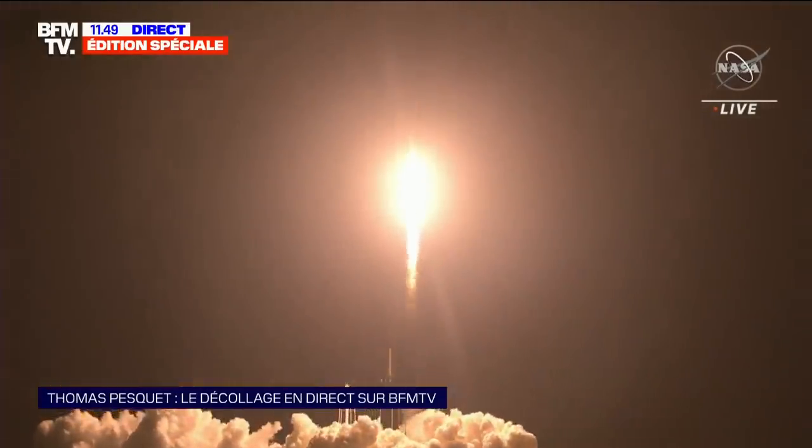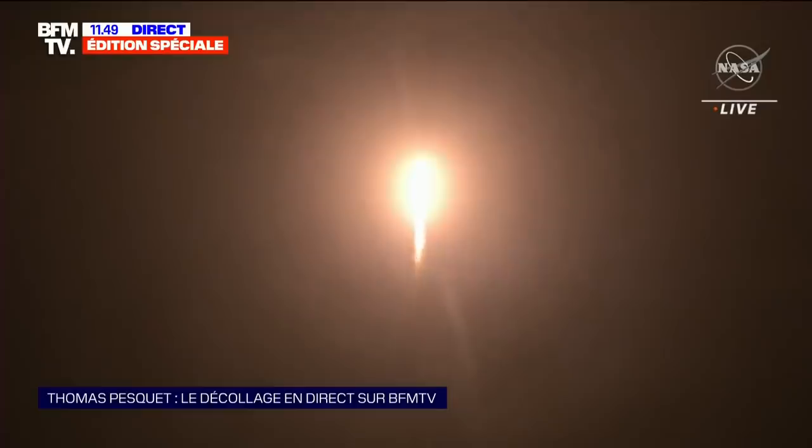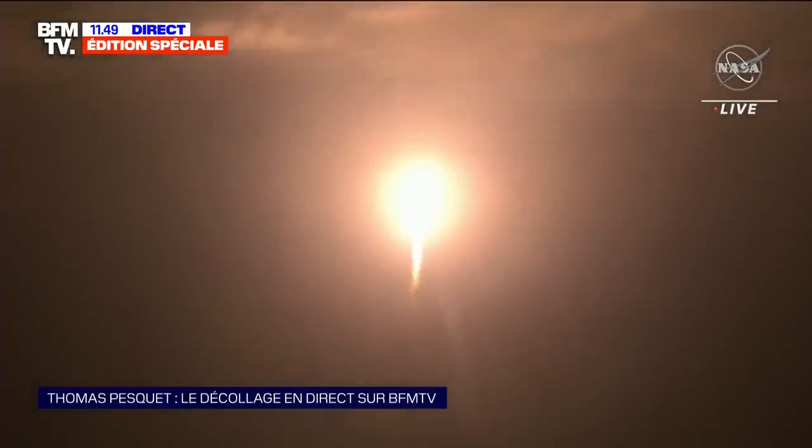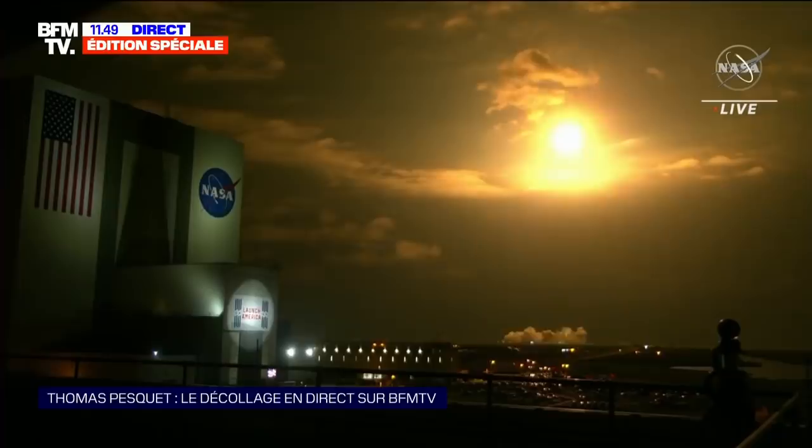Four astronauts from three different countries are on board this capsule, en route to the International Station. It is extraordinary, thanks to these Merlin engines — a performance unequalled to this day.